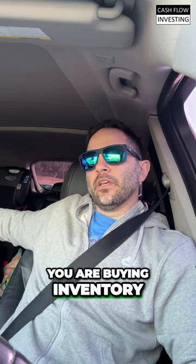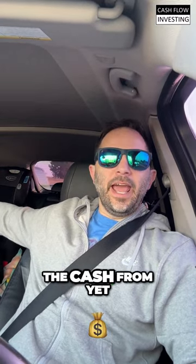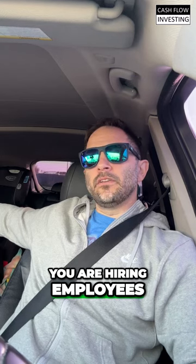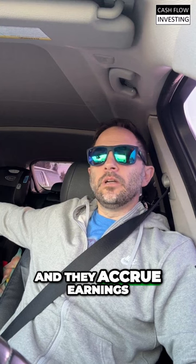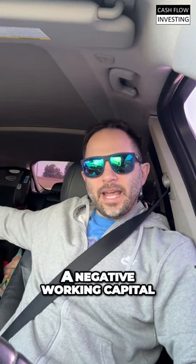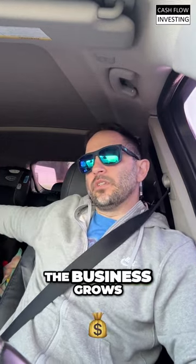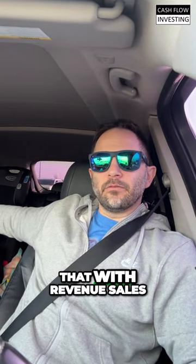You are buying inventory. You have sales that you have not received the cash from yet. You are hiring employees, and as you put them on the books and they accrue earnings, you haven't paid them yet — they get paid every two weeks, so there's a little bit of a lag there. That all is negative working capital; it's an investment into the business as the business grows. You can kind of trendline that with revenue and sales.